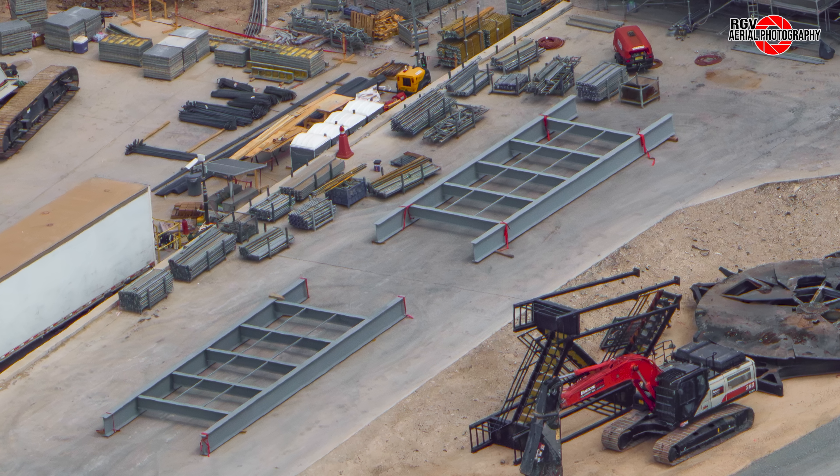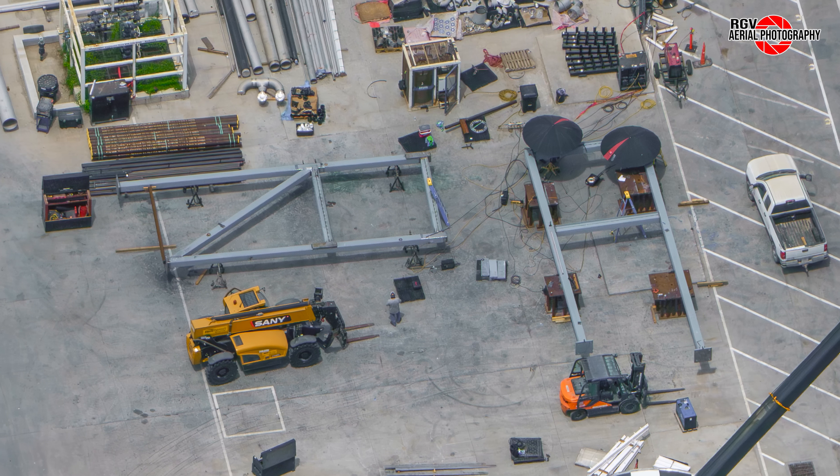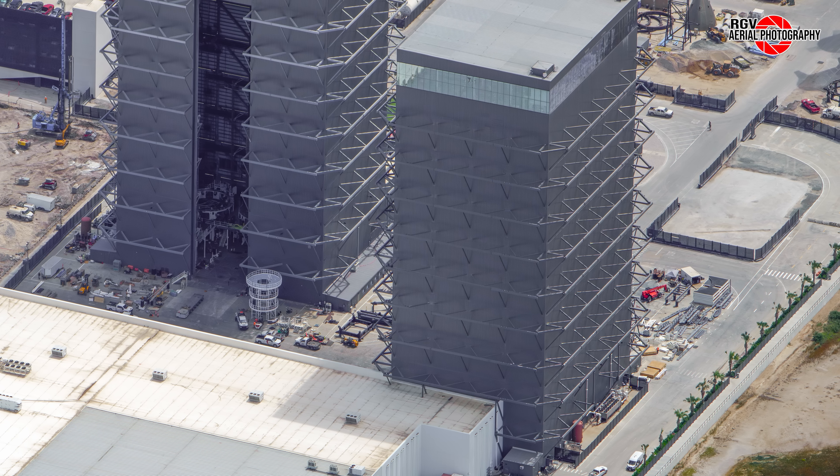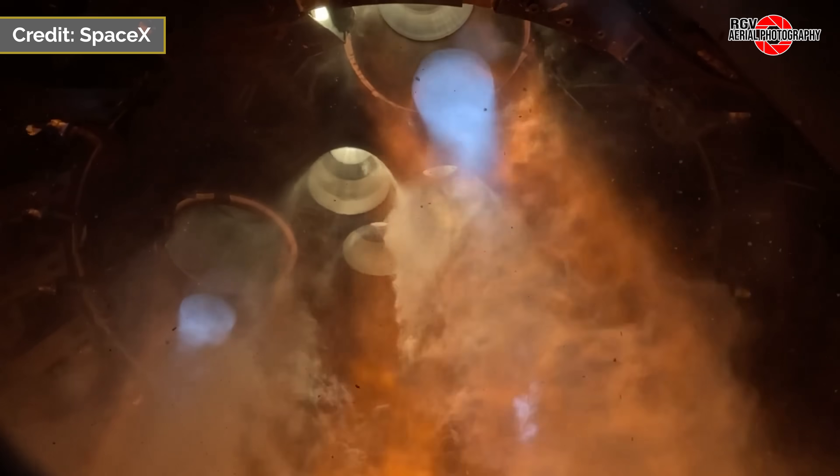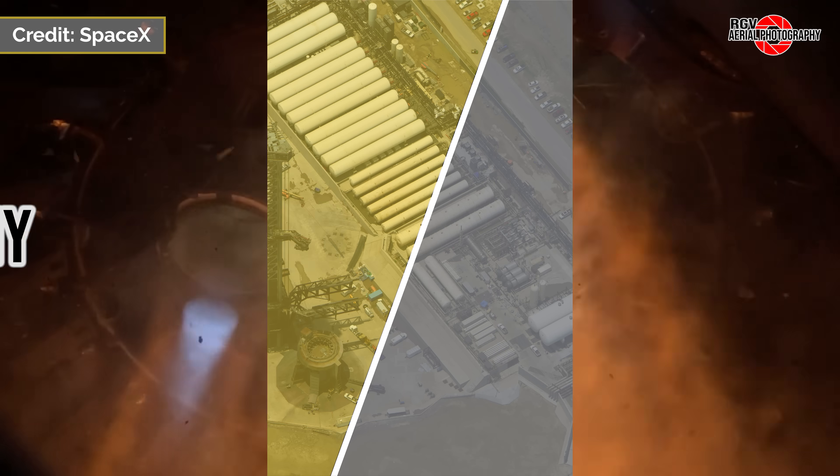New SQD parts for the flame trench identified at Massey's, with new upright parts delivered to Sanchez. Both Ships 37 and 38 return to the build site, and SpaceX releases footage of Ship 37's static fire at the launch site.